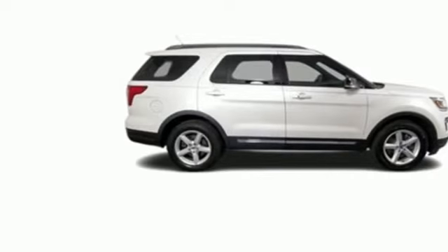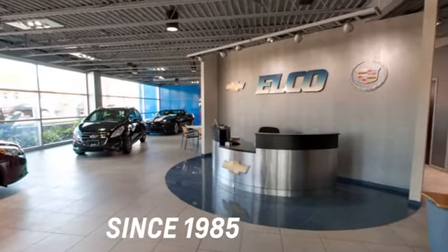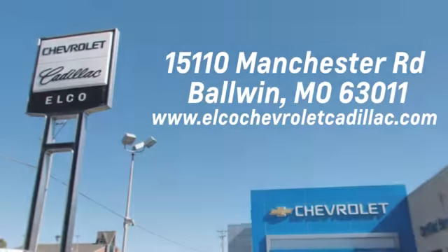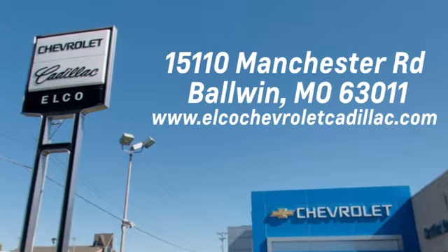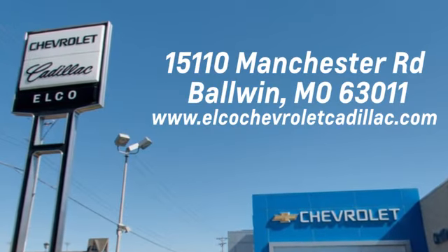See it for yourself when you take it for a test drive. Elko Chevrolet Cadillac has been in business since 1985. Call or stop in today. We are conveniently located just 5 and a half miles west of 270 at 15110 Manchester Road in Baldwin, Missouri.